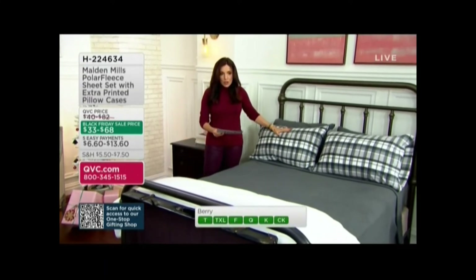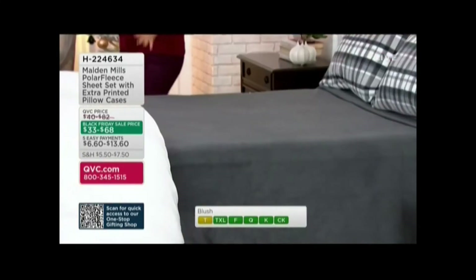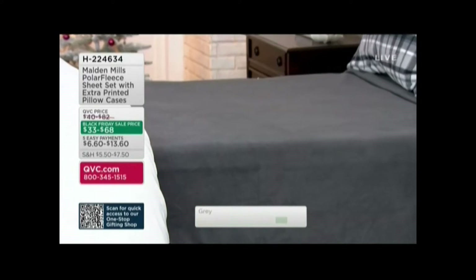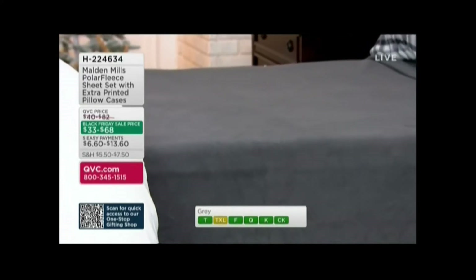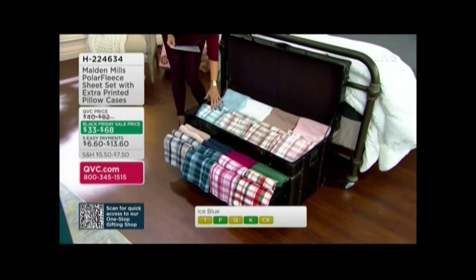So this is our gray — it's a deep steel gray. The plaid is so pretty; I think it instantly dresses up the bed. And then coming down here, we have ice blue. So ice blue, and then this is what your plaid pillowcase is going to look like.